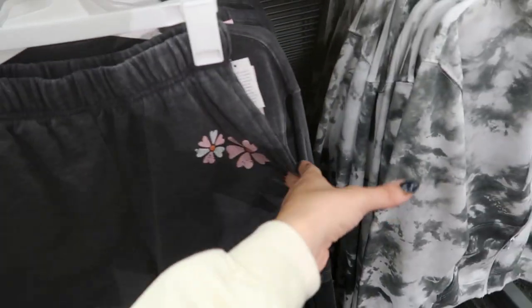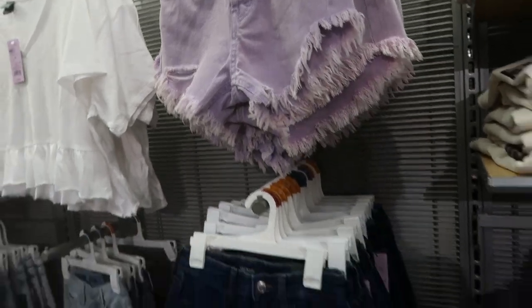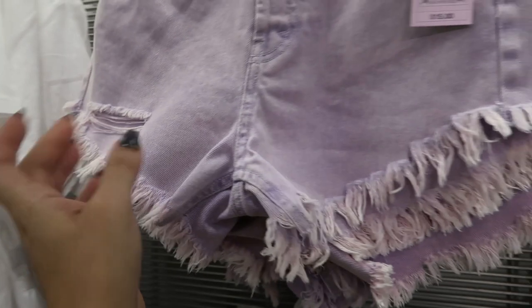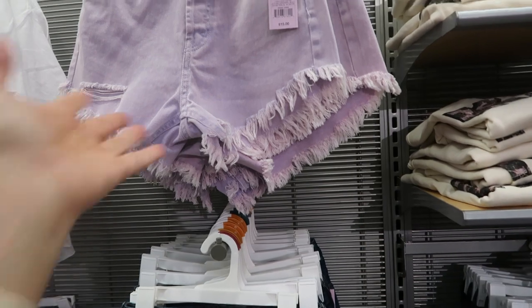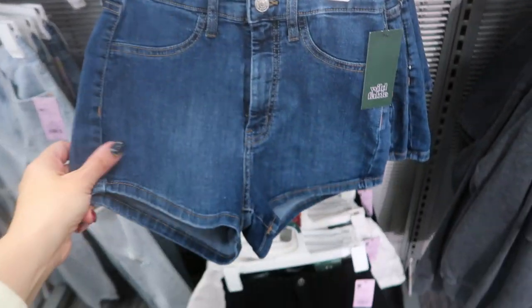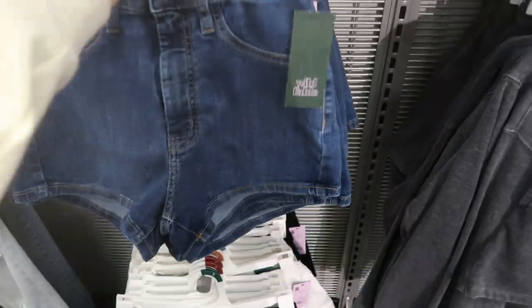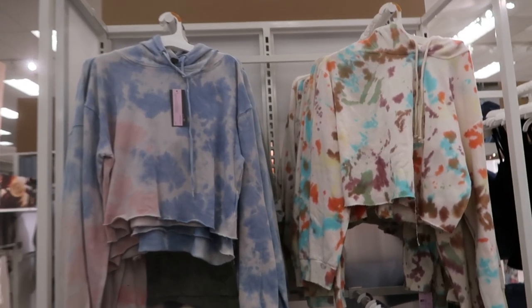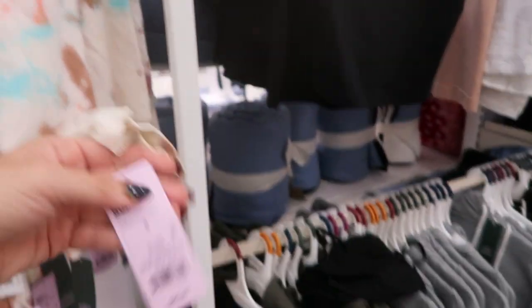Moving on to Wild Fable shorts — I'm seeing new purple ones I haven't seen before. They're only $15, high-rise with a frayed bottom and some distressing, so with 20% off that's about $12 for a pair of denim shorts which is so good. They also have a solid pair that looks pretty short. Solid black and solid white options are $12. I also saw that hoodie last week but now I'm seeing it in another color with matching shorts — it's $20 for the cropped hoodie and $12 for the shorts.